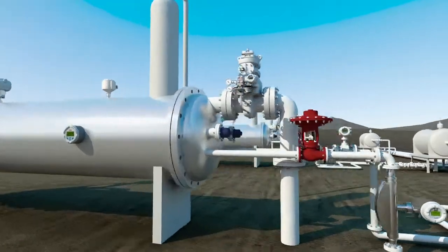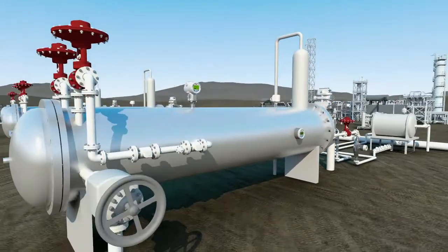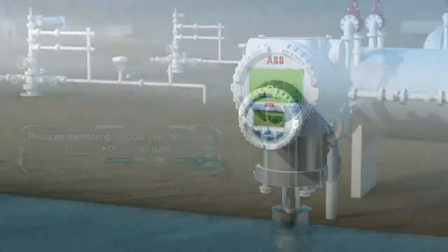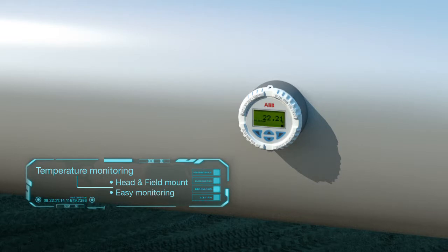Using enhanced algorithms, they also enable enhanced accuracy with less sensitivity to gas void fraction or GVF upsets, delivering measurements you can rely on.